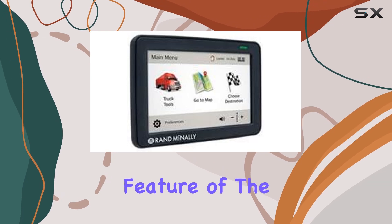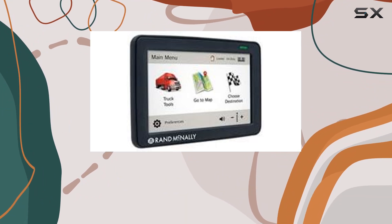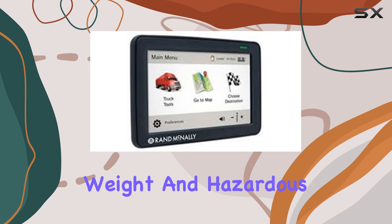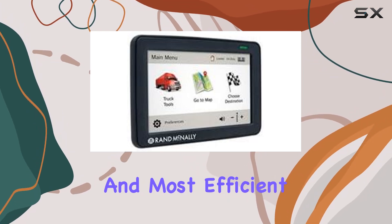One standout feature of the TND525 is its truck-specific routing. Tailored to the needs of commercial drivers, this GPS considers factors like vehicle size, weight, and hazardous materials, ensuring you're always on the safest and most efficient path.